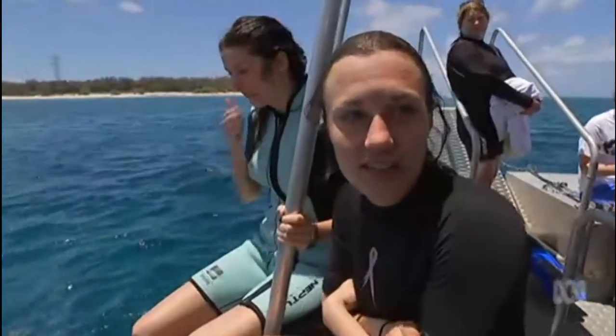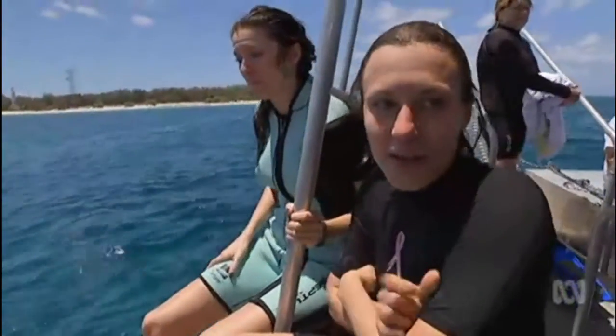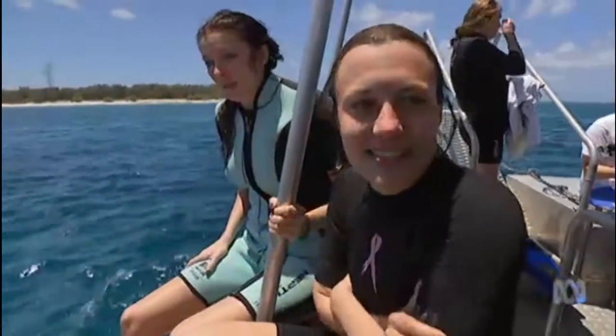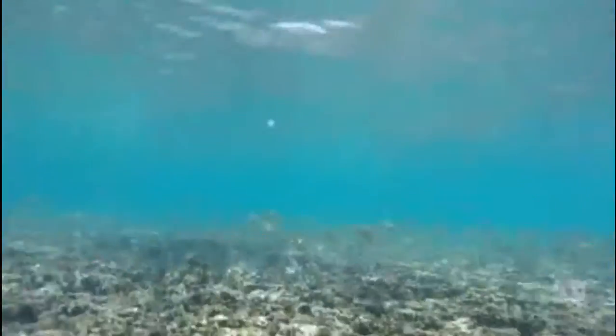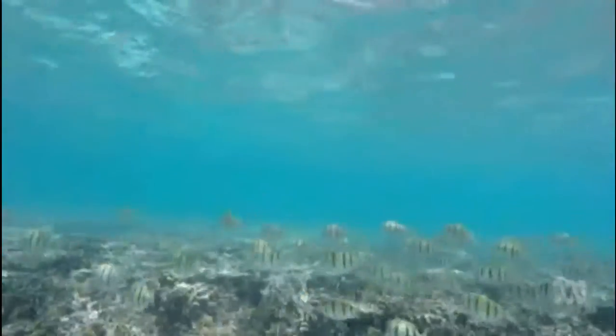I saw lots of trout, lots and lots of little Nemo fish. They were all together in a little family, so I saw lots of them. I was counting sea slugs. How did that go? Pretty good — found about 350. The results confirm the southern reaches of the reef have escaped the bleaching that's hit further north.